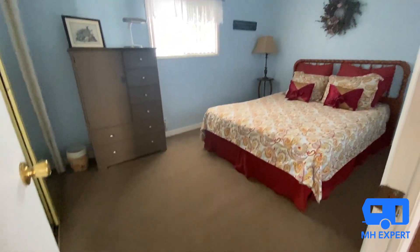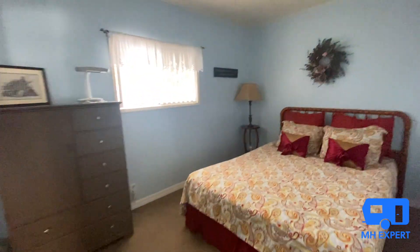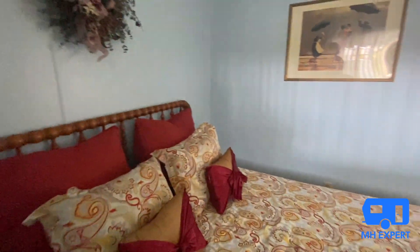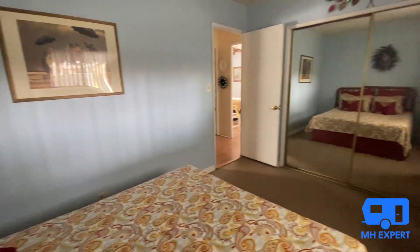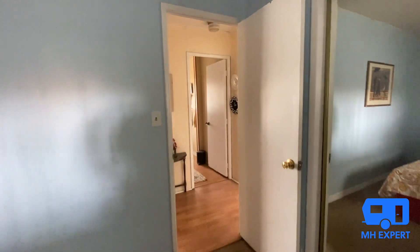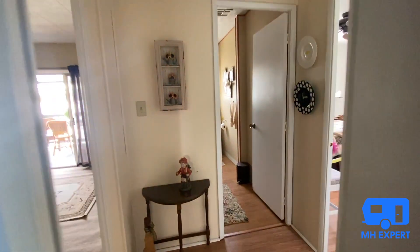Here's bedroom number two. This is a three bedroom, two bathroom home. This home is move-in ready — you will not have to put any money into this home unless you decide you want to.